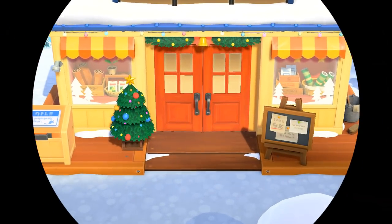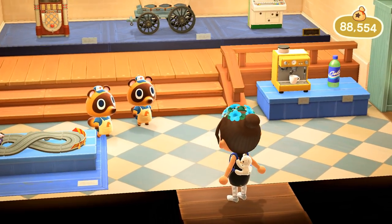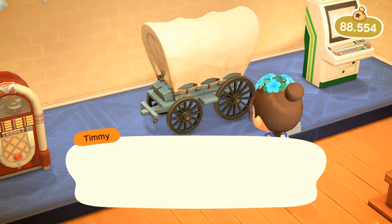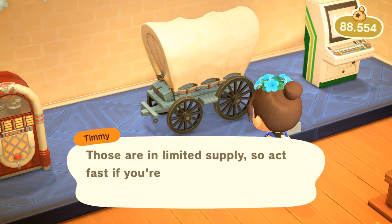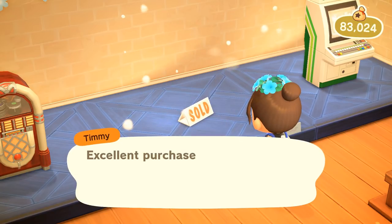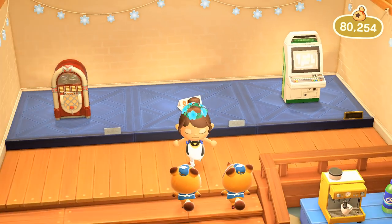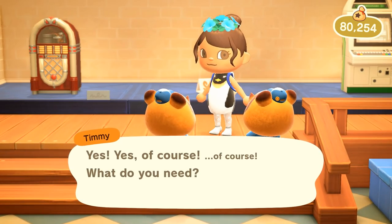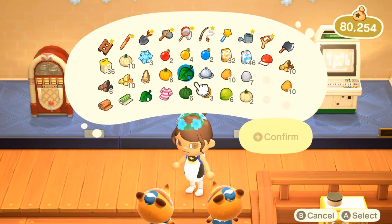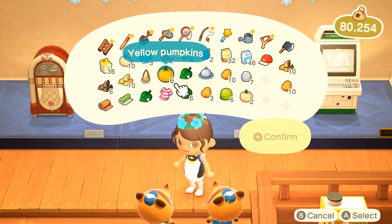Meanwhile inside the Nookling Brothers — since we've had Gulliver today I want to pull up his normal gift. Is that a little wagon? It's a little covered wagon! Oh my gosh, of course I want it — I have no idea what I'm going to do with it, maybe put it over by Cranston's house.